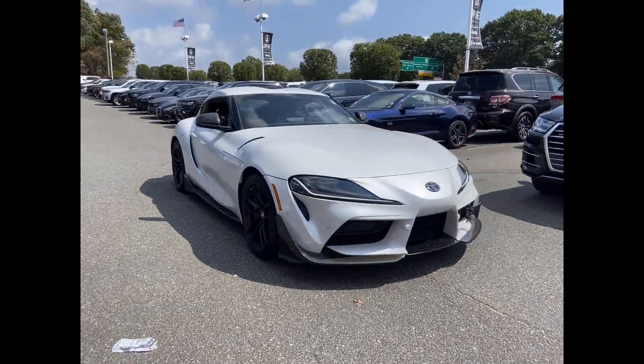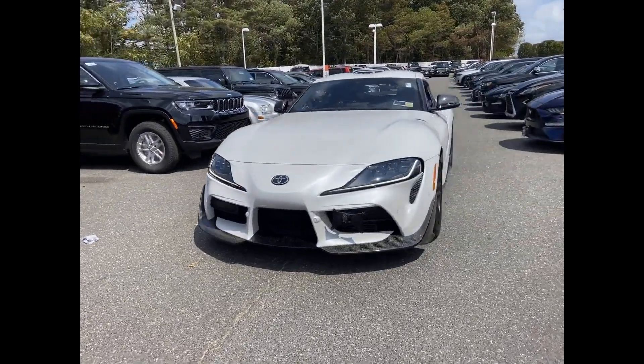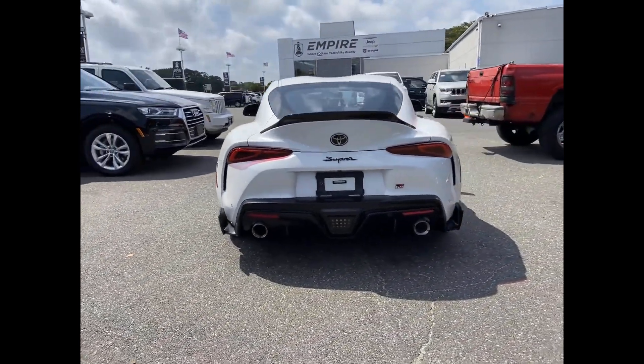2022 Toyota GR Supra. With less than 1,000 miles on the odometer, this coupe is sleek and stylish with added comforts. Designed with its driver and passengers in mind, with features like these.